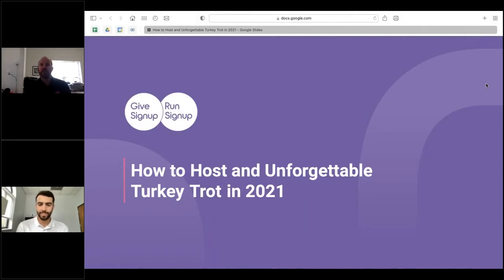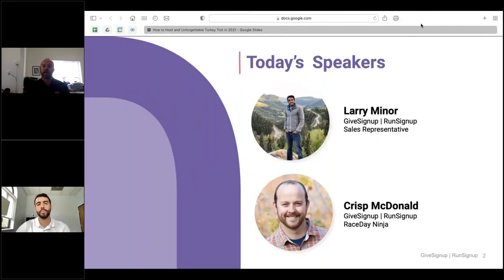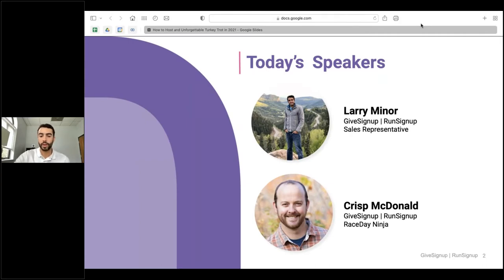Hi there everyone, this is Chris McDonald and Larry Minor. Welcome to 'How to Host an Unforgettable Turkey Trot.' Johanna's on as well but having some technical difficulties with her audio. Without further ado, we'll jump right in with Larry on how to host a successful turkey trot. I'm Larry, sales rep here at RunSignUp, as well as a race timer, and we're going to go through some tips on hosting a hybrid event for this year's turkey trot.